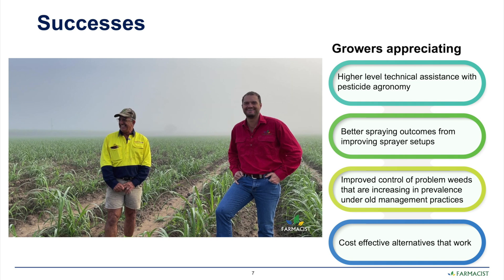Factors such as pressure and calibration were addressed, ultimately improving control of problem weeds which would otherwise be affecting the productivity and profitability of those crops.